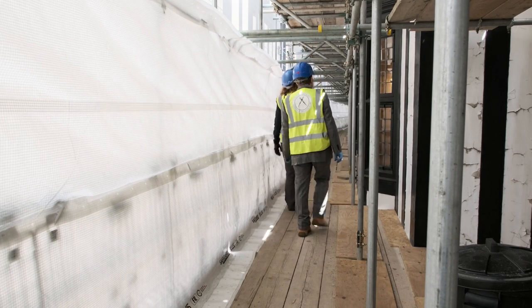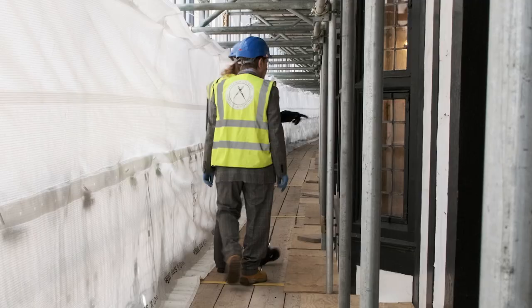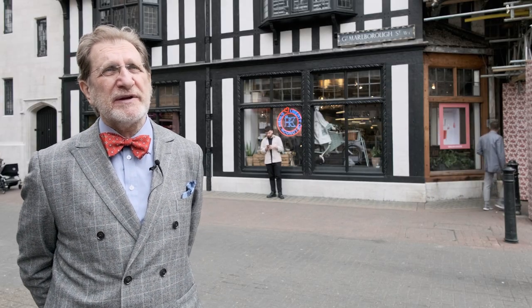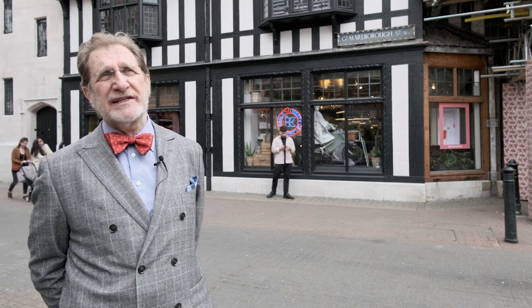We've both got anniversaries — we've got our 25th anniversary coming up for this particular form of the company, because although I've been going 45 years, this company has been set up just on 25. And Liberty has got their centenary, which is next year. This scaffold will be down, the building will be resplendent, and looking exactly like it did the day it was finished.